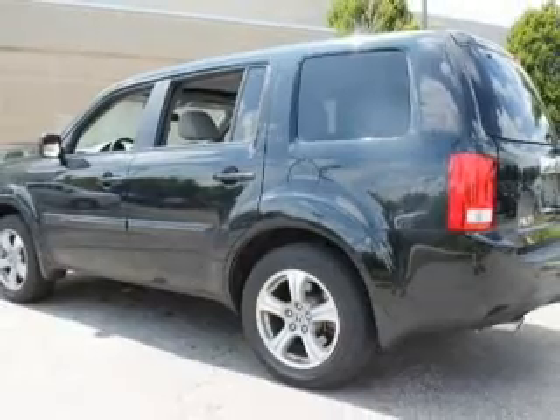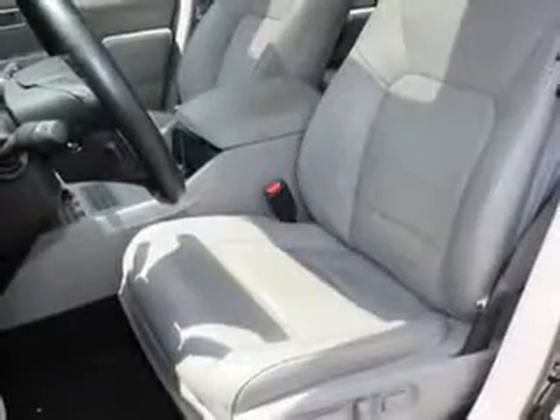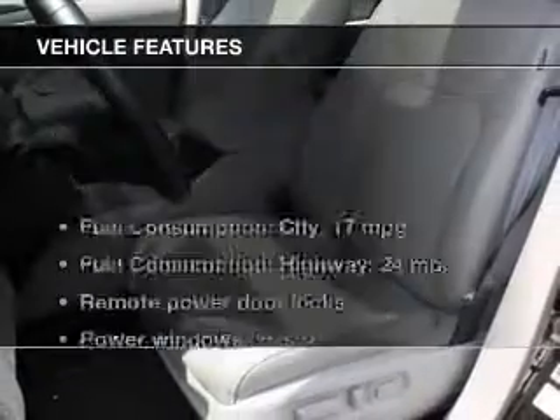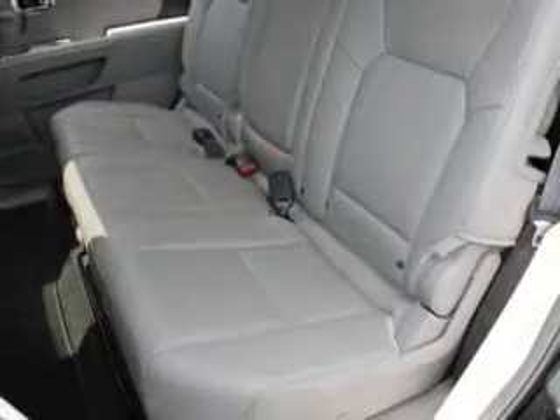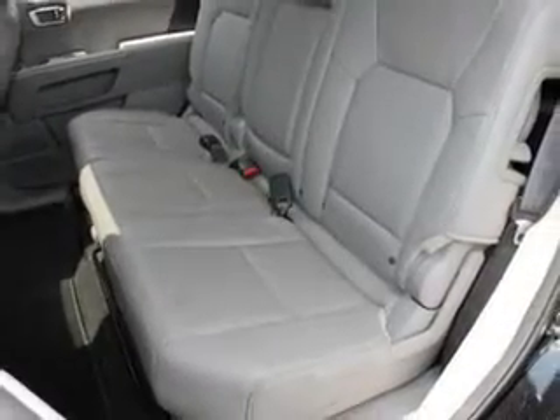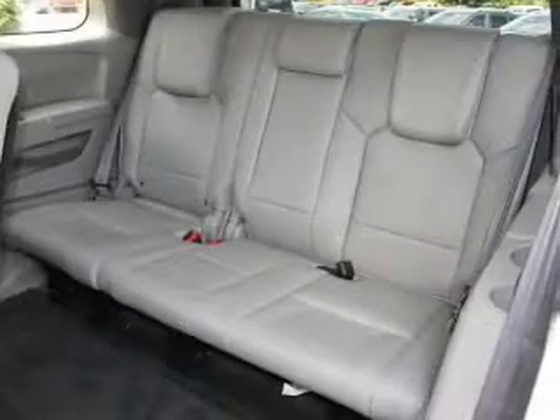Treat yourself to the splendor of a premium sound system. Anti-lock brakes help you bring your vehicle to a safe stop. Heated seats come for you on cold winter days, and the sunroof lets fresh air in.